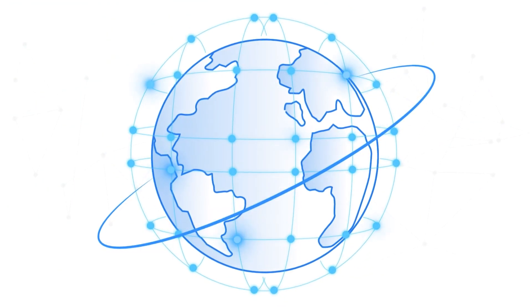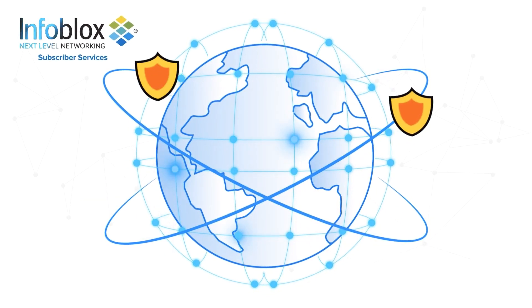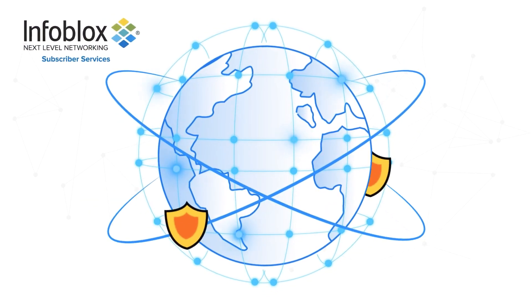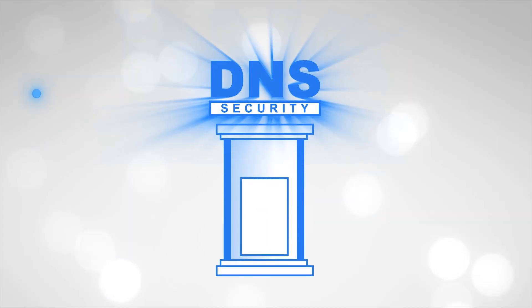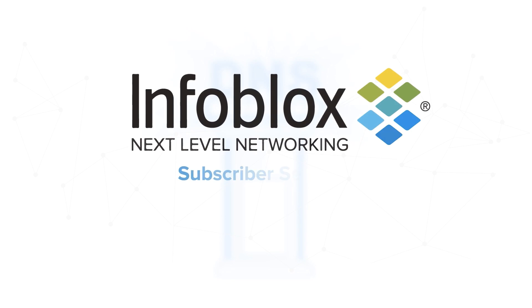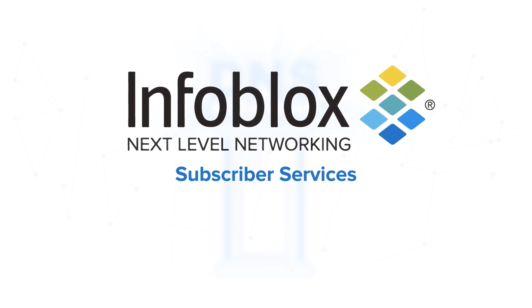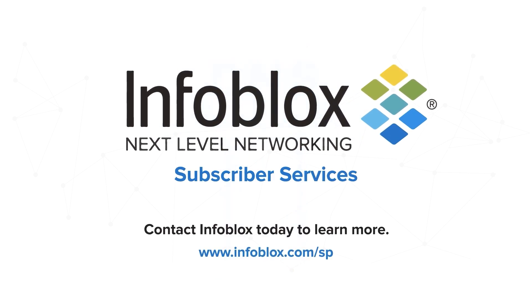Service providers worldwide rely on Infoblox to optimize and safeguard their networks. Now you can offer value-added, network-level ad blocking with less risk. Unearth the hidden potential of your network — Infoblox Subscriber Services is one of the easiest, most efficient ways to offer cost-effective network-level ad blocking to your subscribers. Contact us today to learn more.